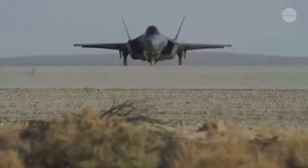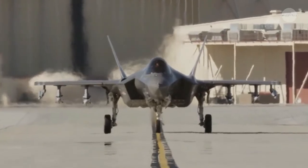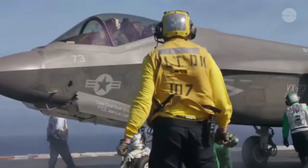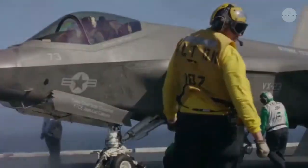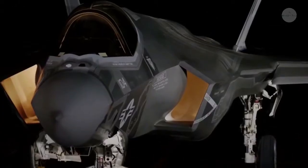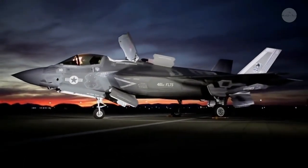The single-seat fighter was designated the F-35 Lightning II in July 2006. The JSF is available in three variants: the F-35A, a conventional take-off and landing, or CTOL aircraft; the F-35B, a short take-off and vertical landing, or STOVL aircraft; and the F-35C, a carrier variant, or CV aircraft.